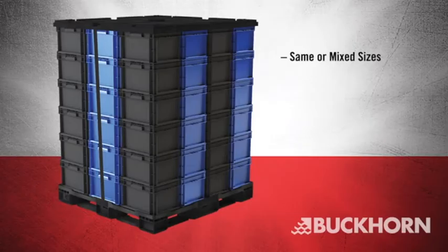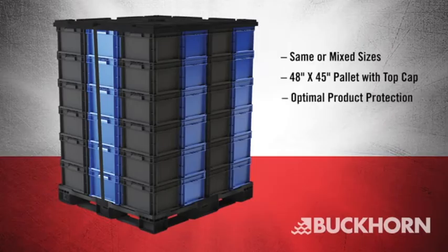Plus, same or mixed sizes can cube our 48 inch by 45 inch pallet with top cap for optimal product protection, load stability, and space savings.